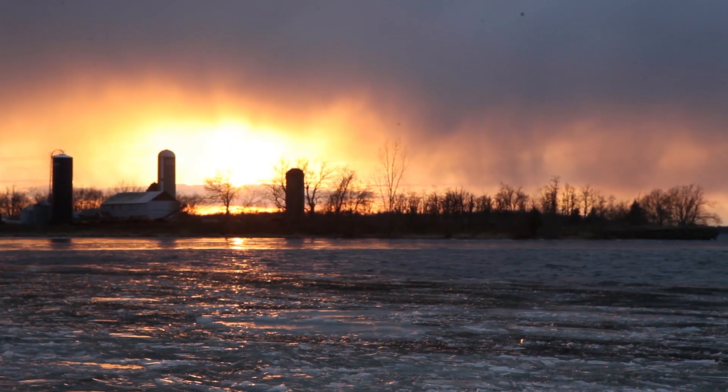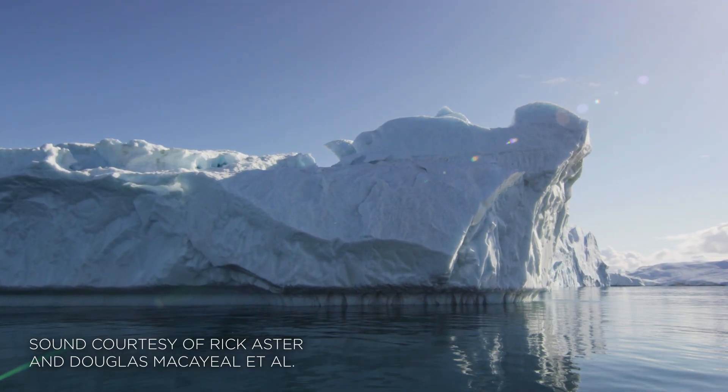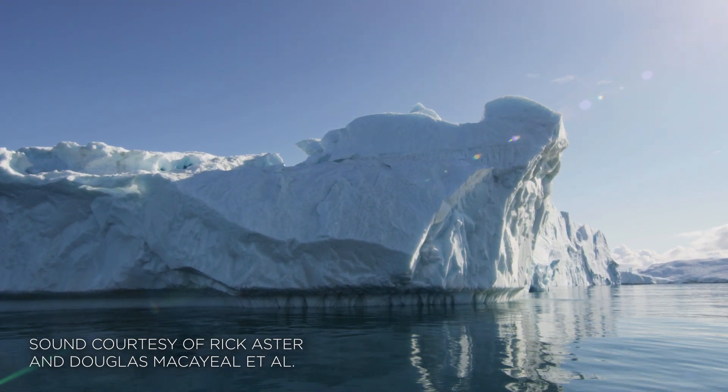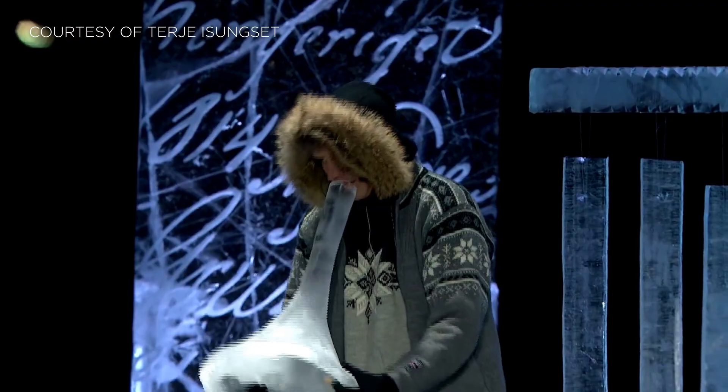Ice makes some pretty cool sounds. Listen to this frozen bay I recorded up in Lake Ontario. Or how about the sound of icebergs colliding. And there's this guy, Turia Isengset, who actually makes instruments out of ice.